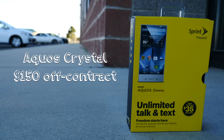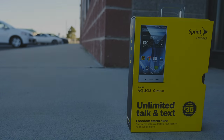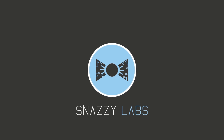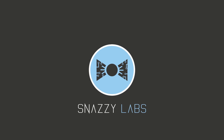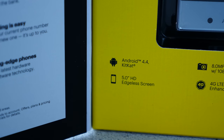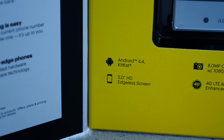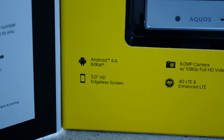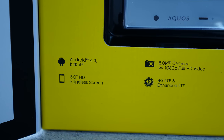It's the Sharp Aquos Crystal and it's $150 off contract. I'm going to get blasted for saying this, I know, but I think this is the most innovative phone of 2014. And not because the specs are great, because the specs aren't even flagship like last year. These are two-year-old specs.